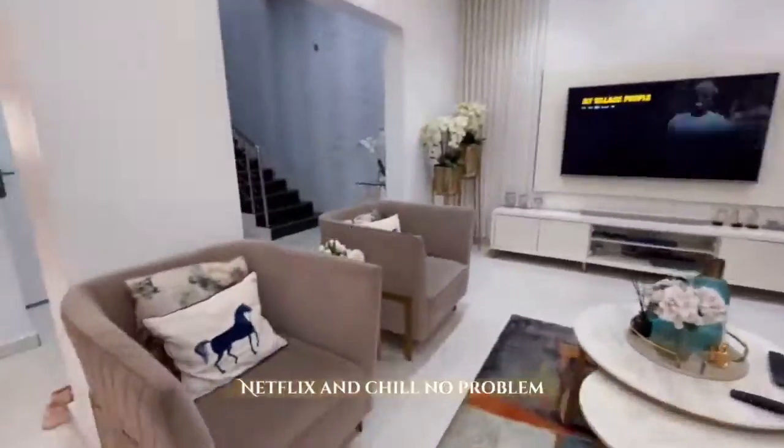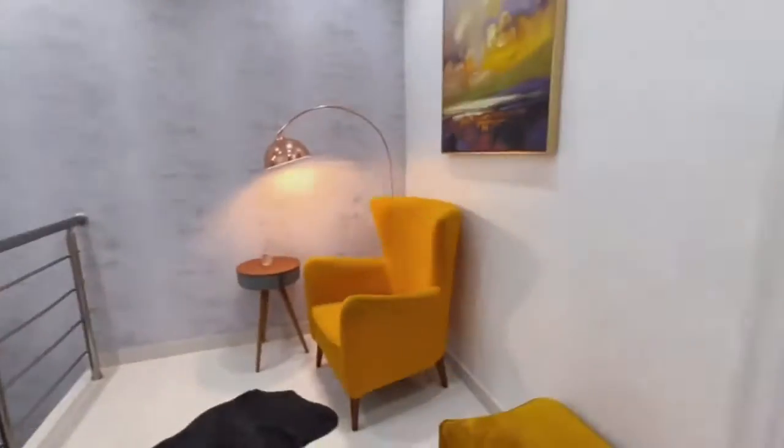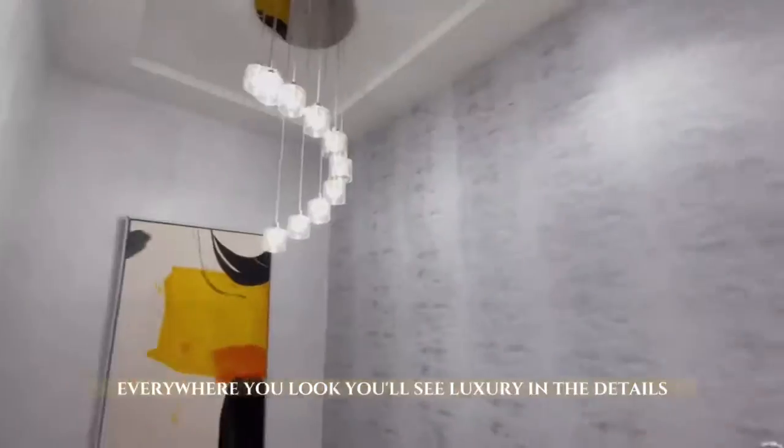Netflix and chill? No problem. Each room comes equipped with a smart TV. Upstairs is going to blow your mind — everywhere you look, you'll see luxury in the details.